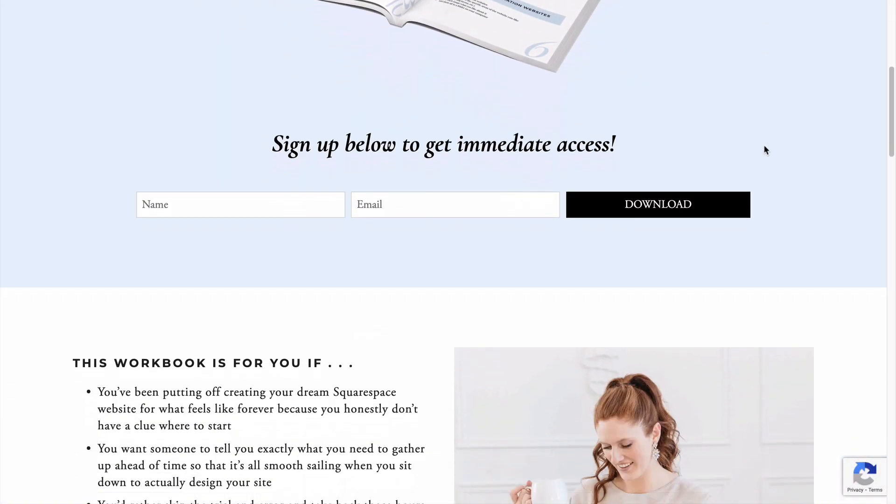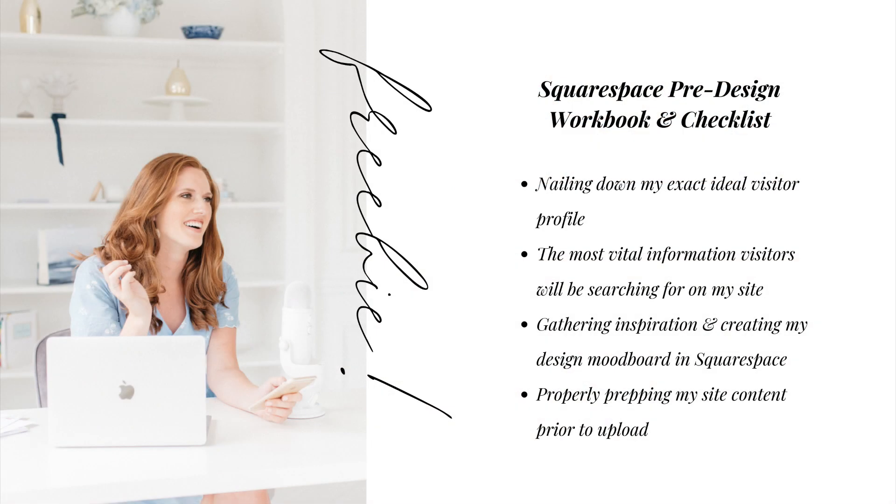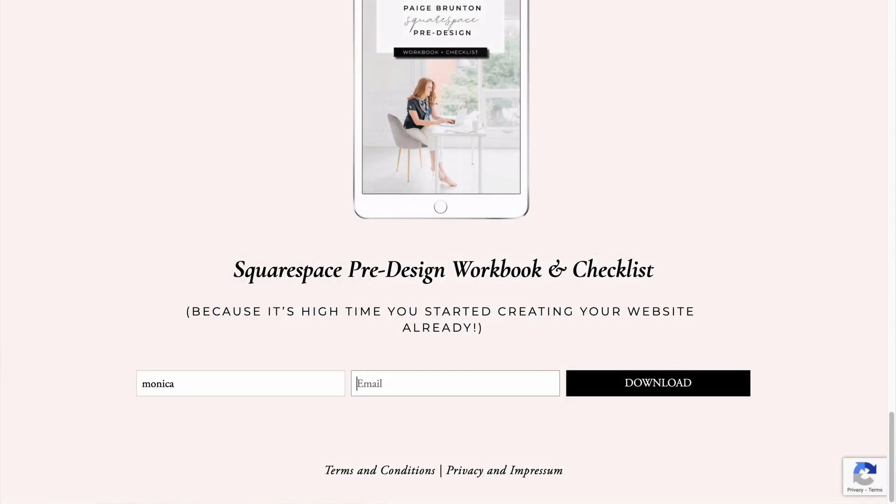I've written a 10-page guide to walk you through the exact steps I take before I ever start designing a site, including nailing down my exact ideal visitor profile, the most vital information those visitors will be searching for on my website, gathering inspiration and creating my design mood board in Squarespace, and properly preparing my site content prior to upload. You can download my Squarespace pre-design workbook and checklist at the link in the description below.